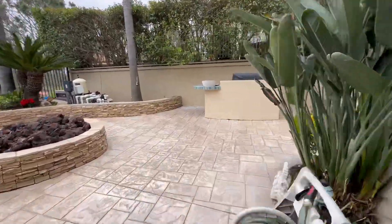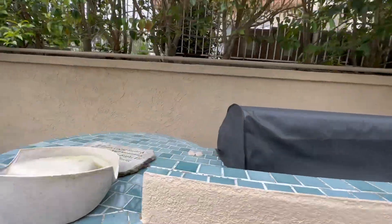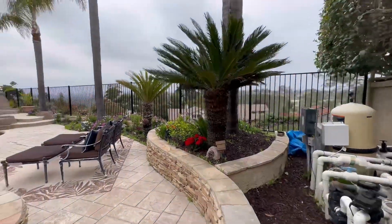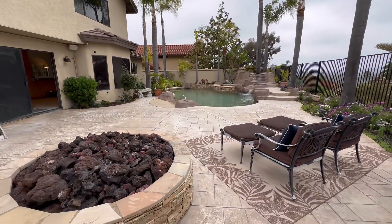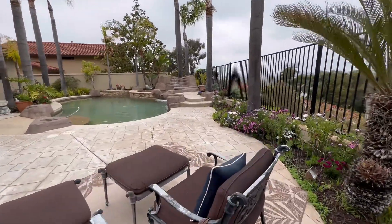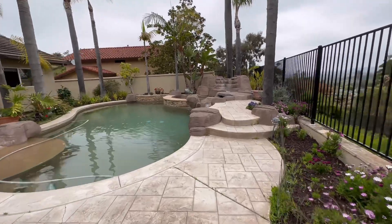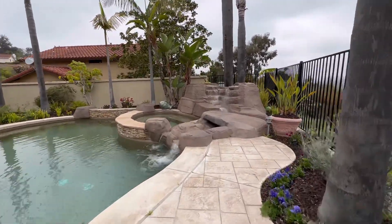The stunning pool and jacuzzi are perfect for relaxing and unwinding. The pool is equipped with solar to help reduce energy costs. You will enjoy hosting backyard parties with the fire pit and built-in barbecue. Additionally, there is a community pool and tennis court available for use.